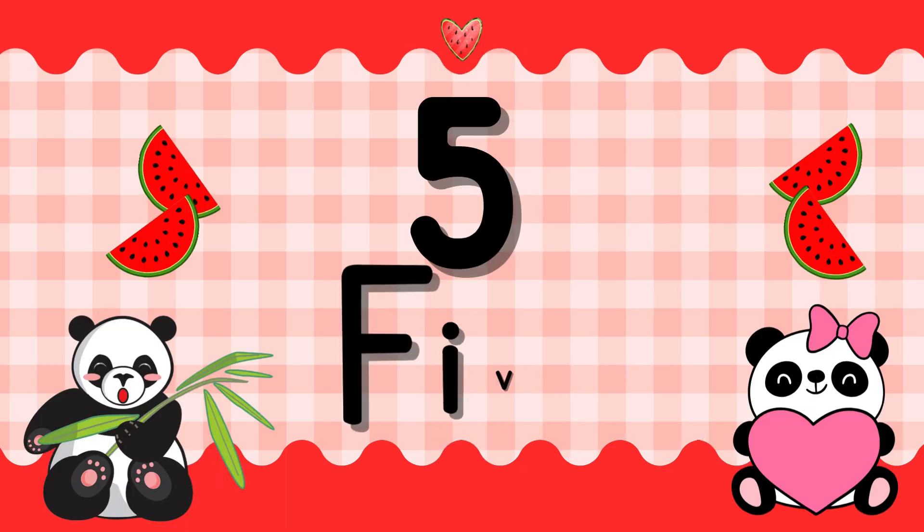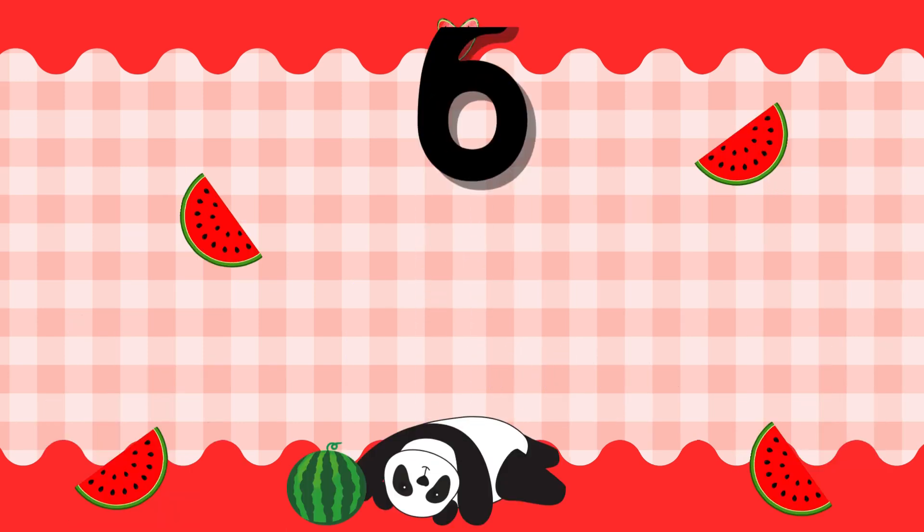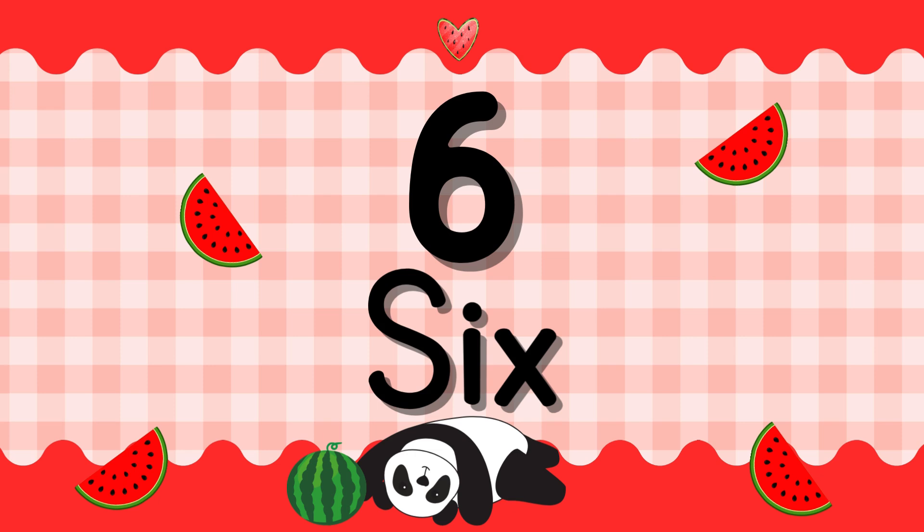Number 5. F-I-V-E. 5. Number 6. S-I-X. 6.